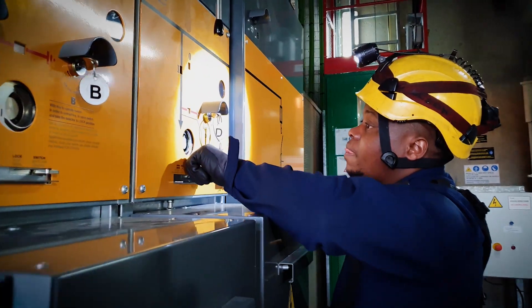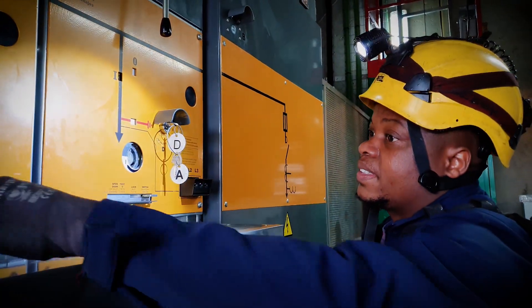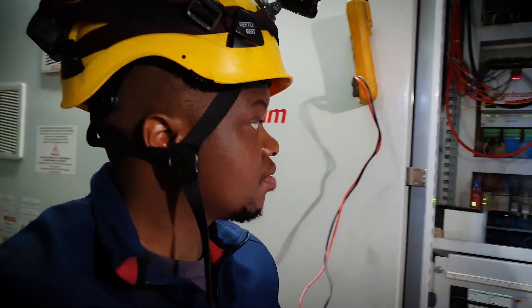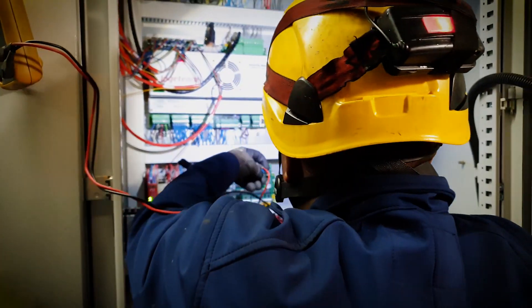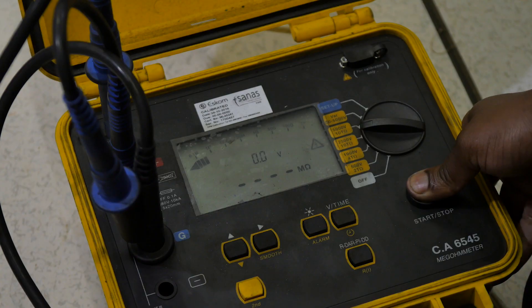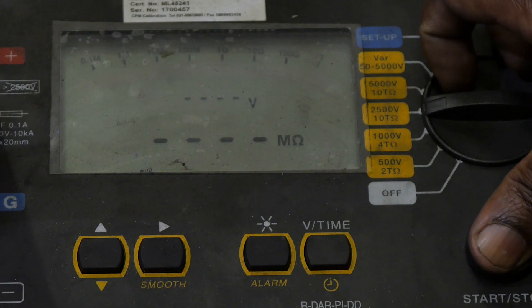As an electrical technician, it is interesting to be able to understand, maintain, and repair all the mechanical, hydraulics, and electrical systems of the wind turbine. Being exposed to different machines in a short period of time has helped me to acquire skills and build confidence at the same time.